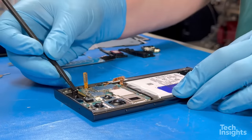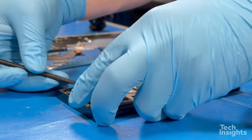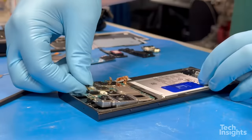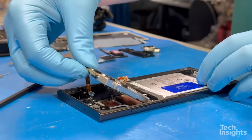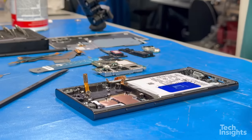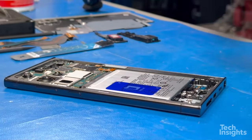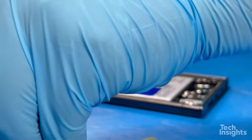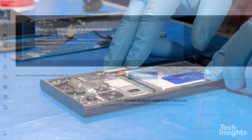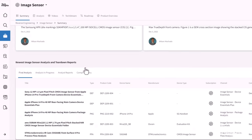We've covered a lot of ground on the Samsung S23, but there is always more to learn and explore. That's why we are excited to announce that we will be hosting an upcoming webinar in April. This webinar will dive deeper into the topics we've discussed today and will feature more insights from our image sensor group and market analysts. We encourage you to stay tuned to Tech Insights Analysis for more information on this upcoming webinar.